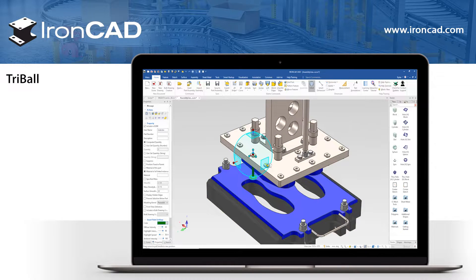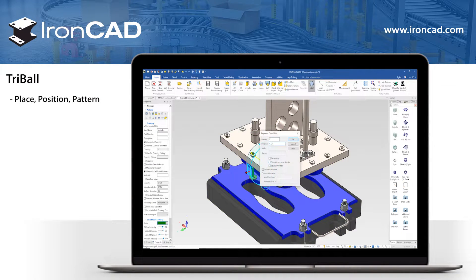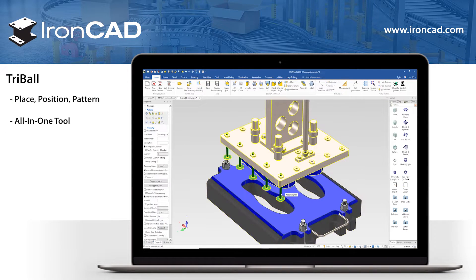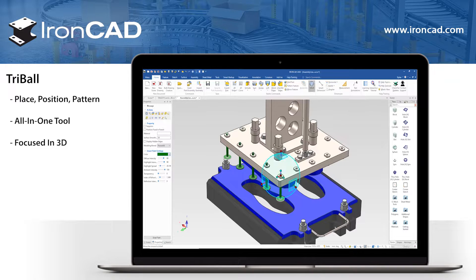IronCAD's unique tri-ball allows you to place, position, and pattern parts in 3D space. This is the only tool you will ever need for repositioning, so it keeps you focused and thinking in 3D. The tri-ball can be used to manipulate, copy, and pattern features, parts, and assemblies.